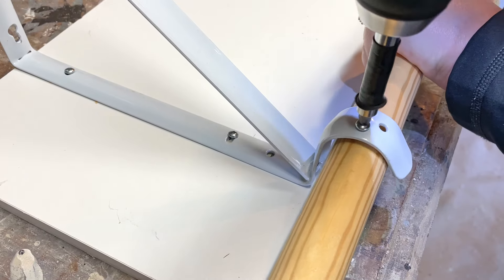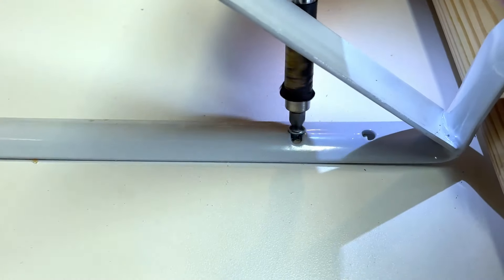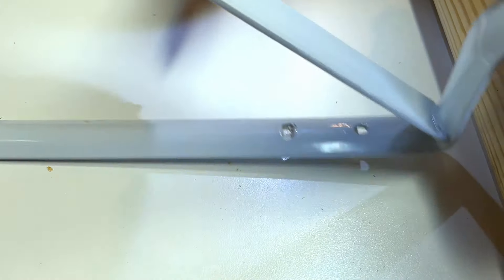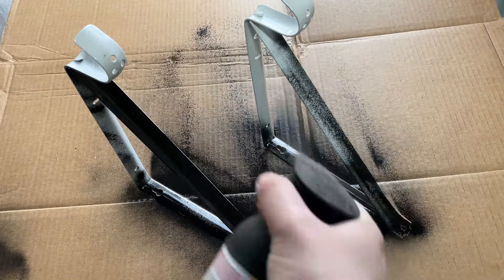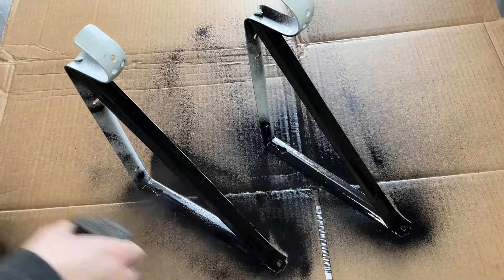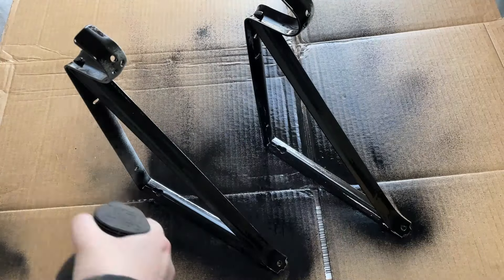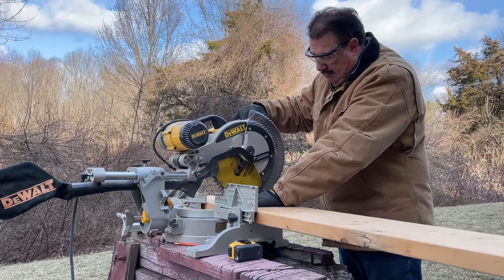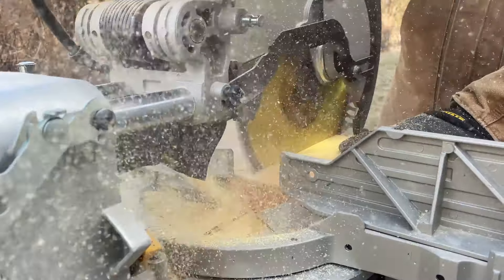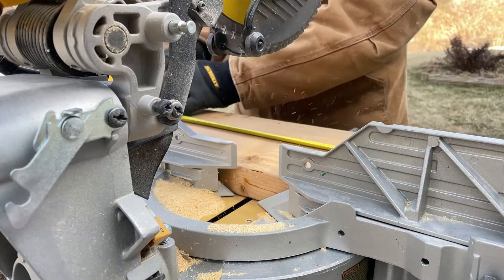The next day I started by removing the brackets from the top shelf so that I could spray paint them black. My spray paint can malfunctioned and just sprayed continuously, but typically you want to spray in small, quick, and even bursts so that you don't get too much spray paint on your project, because that can lead to drips. Next, I headed outside with my dad to cut some wood for the shelves. We just used some wood we had leftover from another project and cut it down to the width of the closet.